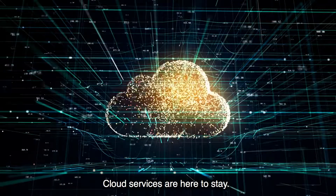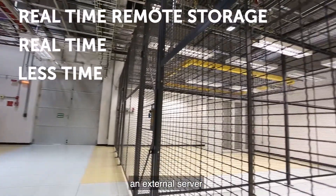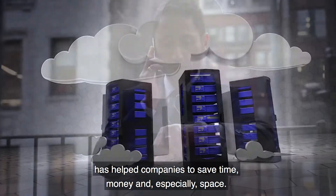Cloud services are here to stay. The idea of being able to store and process your data remotely in an external server has helped companies save time, money, and especially space.